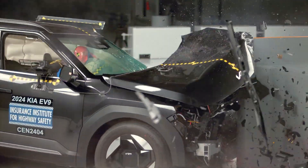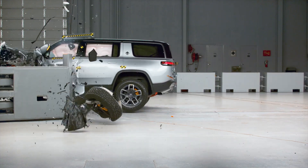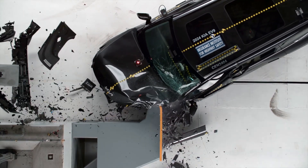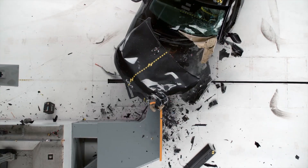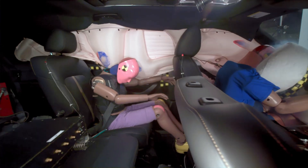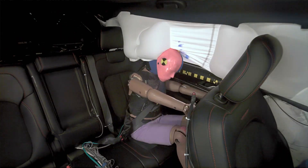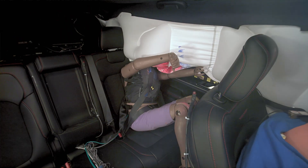Electric three-row SUVs are some of the heaviest vehicles on the market. This poses a huge safety challenge for crashes involving fixed barriers, like a tree or utility pole. The increased vehicle mass generates additional crash energy, which the safety systems must absorb to prevent high crash forces from being transferred to the occupants.